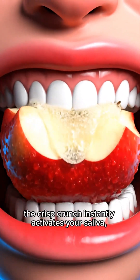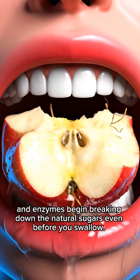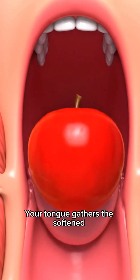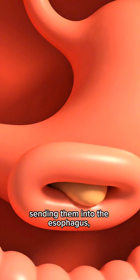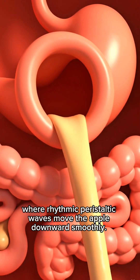When you take the first bite of an apple, the crisp crunch instantly activates your saliva, and enzymes begin breaking down the natural sugars even before you swallow. Your tongue gathers the softened pieces and gently pushes them toward the back of your throat, sending them into the esophagus, where rhythmic peristaltic waves move the apple downward smoothly.